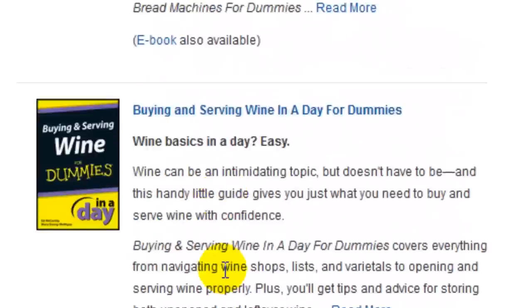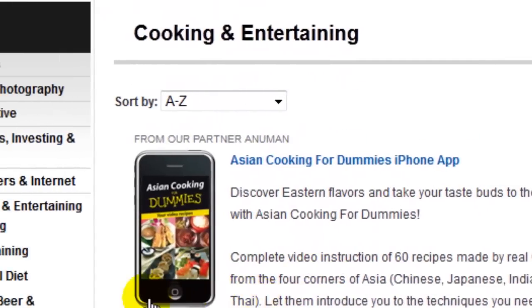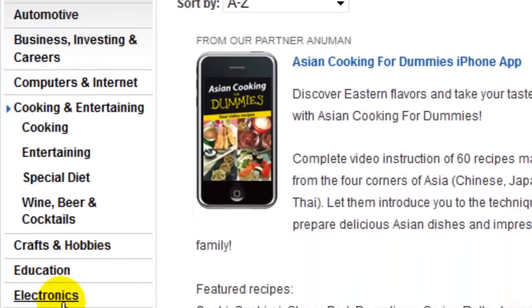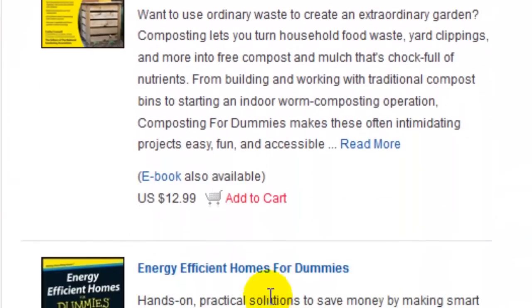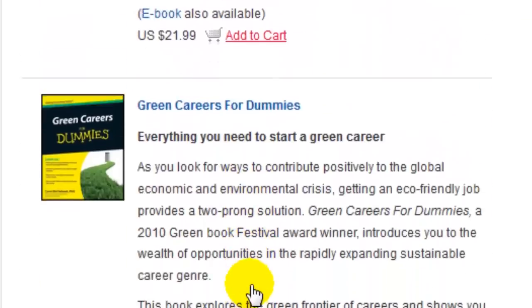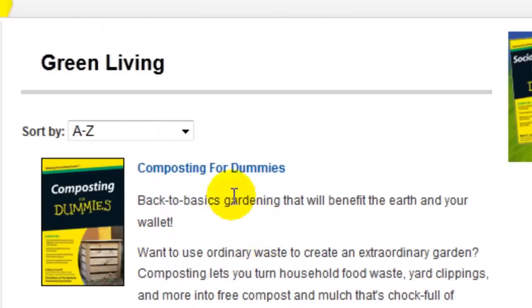I know I keep going on about this, but it's important for you to really understand this — I want it to really crystallize. Let's look at one more category: green living. I'm quite interested in green living myself — we're thinking of having solar panels put in to cut down on electricity bills. So energy efficient homes — perfect for someone like myself. Green gadgets. I think you get the general idea: we can identify profitable niches very quickly using the Dummies store, and all it requires is for us to start thinking as a marketer.